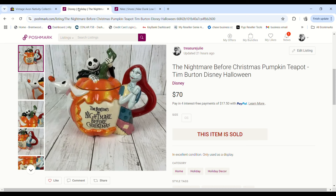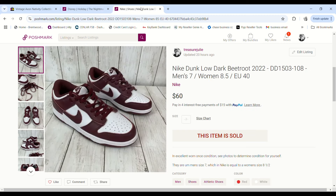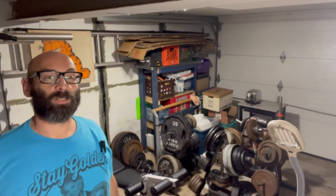I bought this Nightmare Before Christmas teapot at Goodwill for full price — around $15.99. It was just sitting on the shelf when we were in line at 99-cent day and I loved it. It ended up selling on Poshmark for $70, but with the high cost of goods we made just under $40 profit. We also picked up Nike Dunks at the bins for $2.72, they sold for $60, and we made a $45.28 profit.